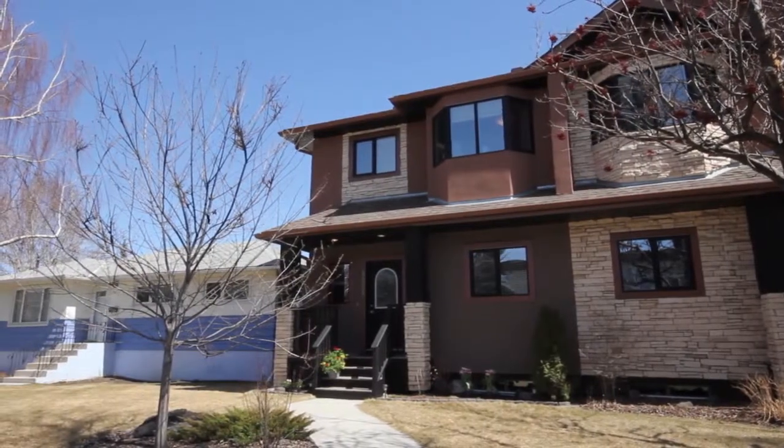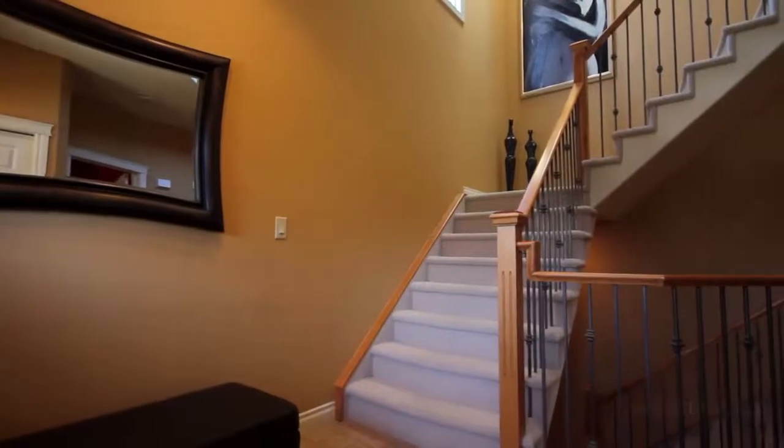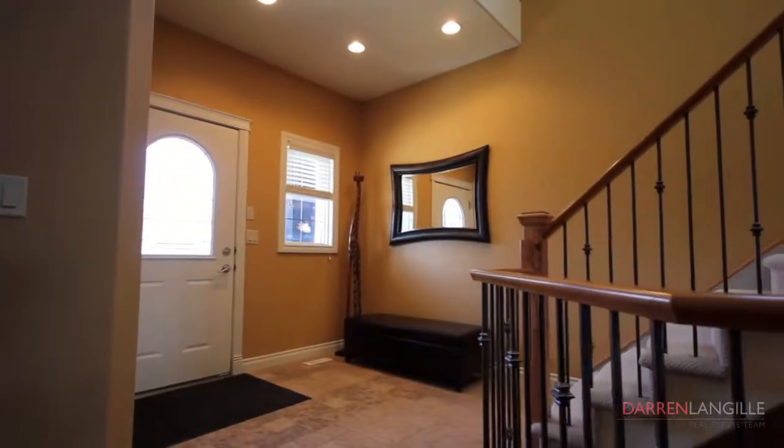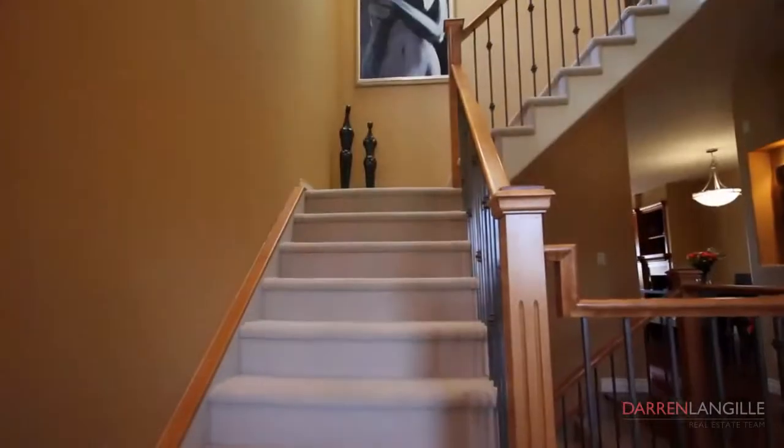From the moment you enter this home, you quickly recognize this isn't your ordinary infill. The grand open foyer has 20-foot ceilings and custom maple railings and wrought iron spindles that embrace the three-story staircase.